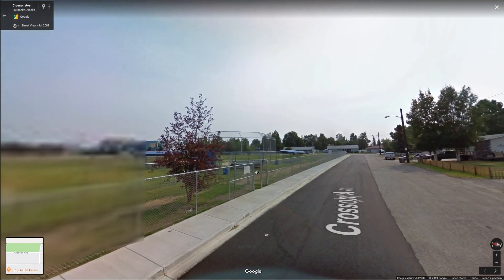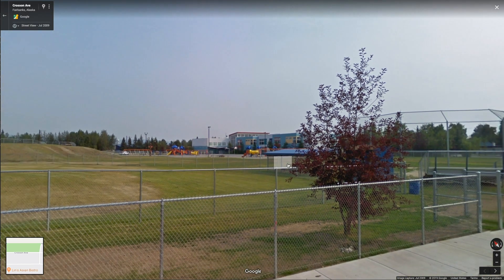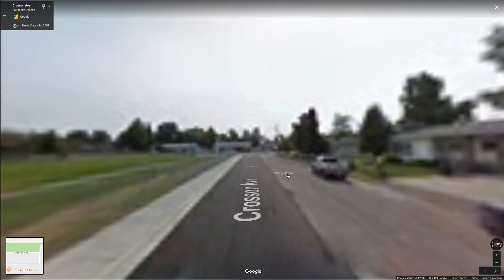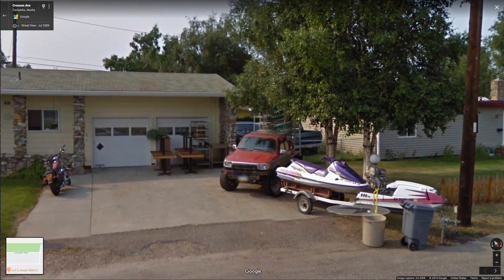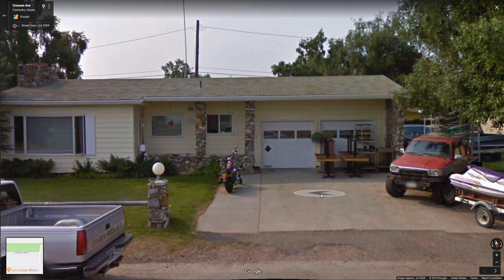Kind of looks like we're near a school — definitely a school. Looks like a nice little school. Croissant Avenue. Let's check out this guy's vehicles — he's got several. Classic jet ski here, and then a newer one. Awesome truck. And a motorcycle. And a couple tables for fun.